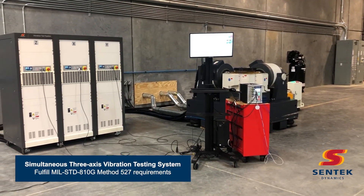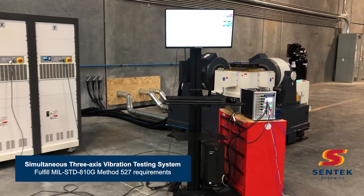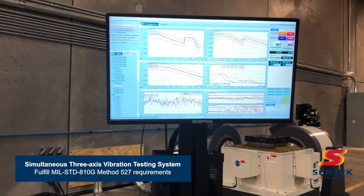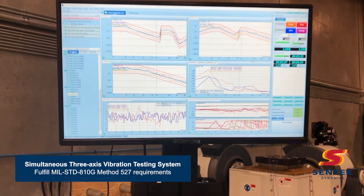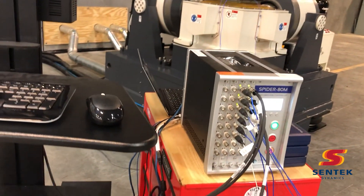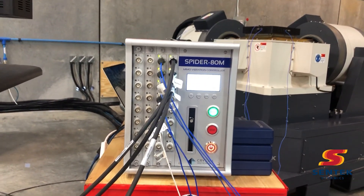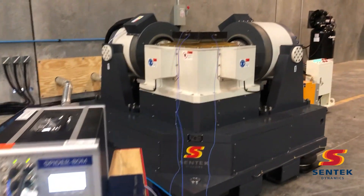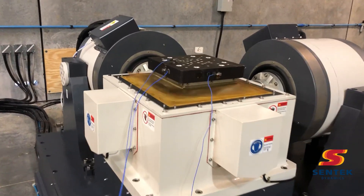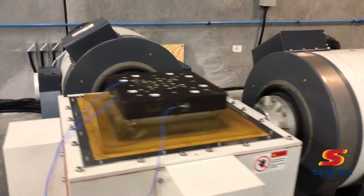Next on our tour is our three-axis electrodynamic shaker system — XYZ simultaneous. This system is comprised of 2,200 pound force shakers in each axis, controlled with the Crystal Instruments controller and amplifier system shown here. This is an air-cooled shaker system, and the coupling system uses a hydrostatic bearing with a pump system located on the backside of the shaker.